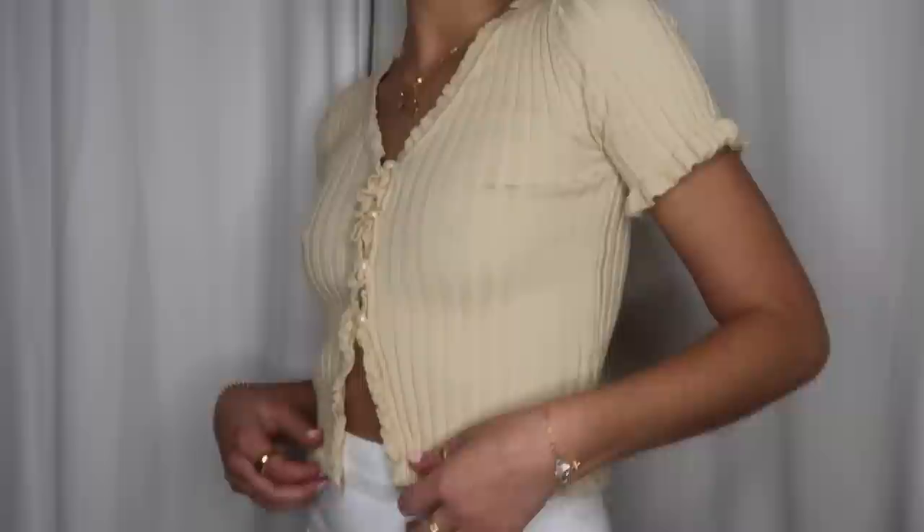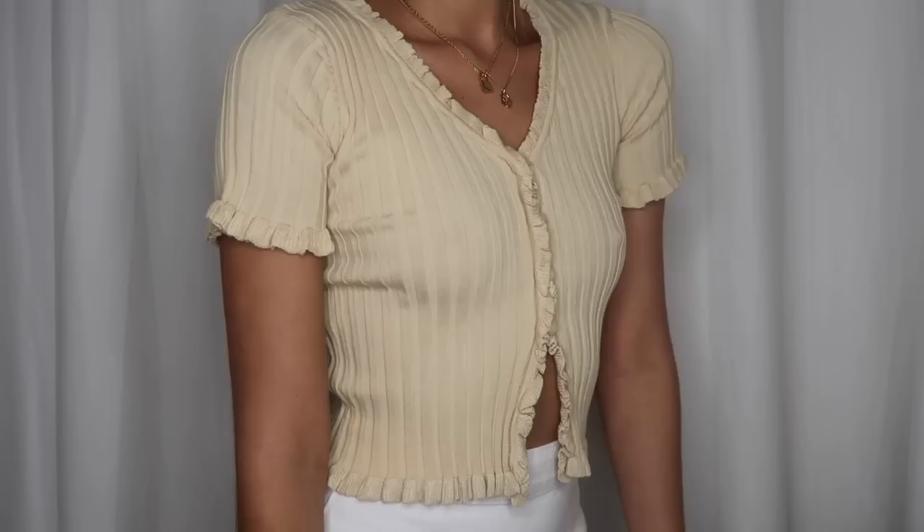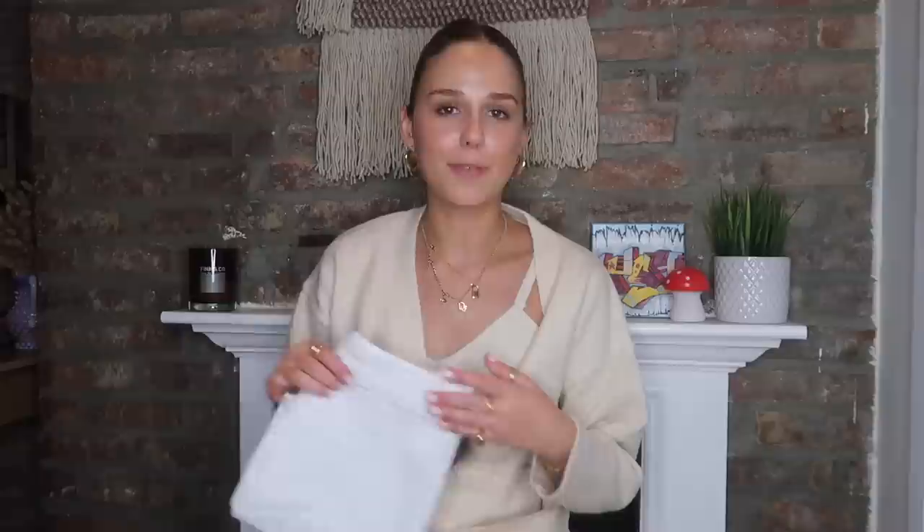I then picked out this tan ribbed top with pearl buttons. I had this in lime green, so that was my spring sweater, and this one's gonna be my fall version. It's just a cute top that I feel like could make any outfit, and I want it in all the colors.